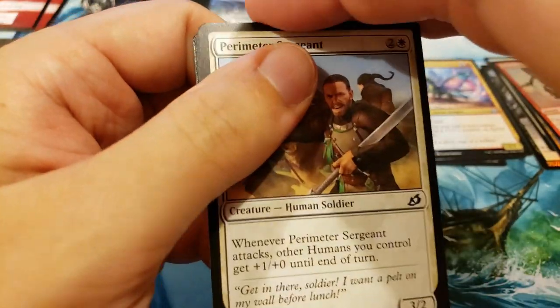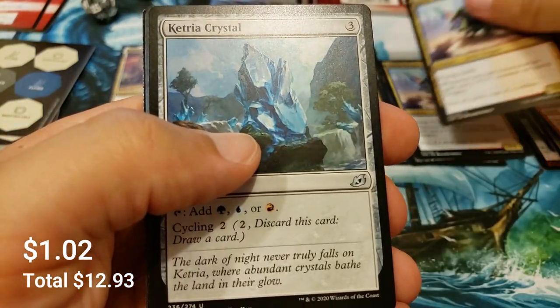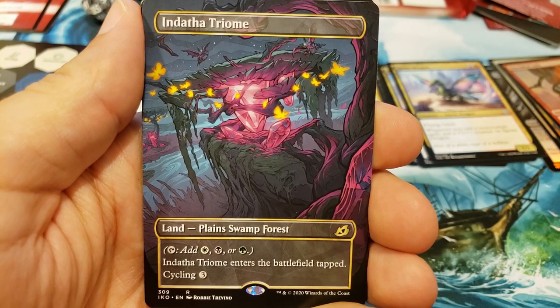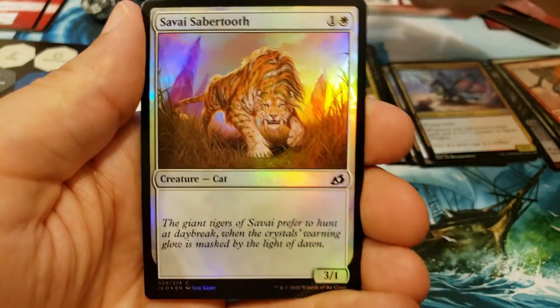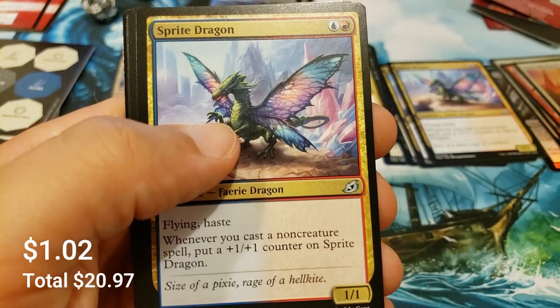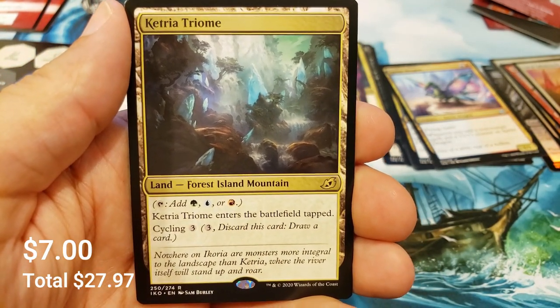Two more packs — still looking for that Shark Typhoon or some more mythics, been very light on them. We'll take triomes too, not picky. Oh nice, another showcase Indatha Triome — and a foil behind there, it's the Sabertooth. Well done, that is a good hit. Last regular pack here and we'll look at the promo. Forbidden Friendship, Sprite Dragon, Lord Dracus, and another triome — beautiful Ketria Triome. Love hitting these.